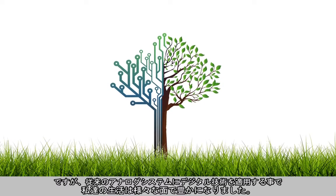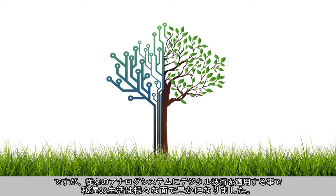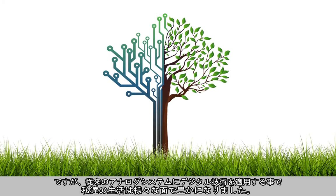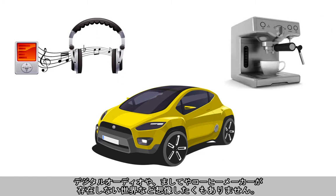It's an analog world out there. Things we see, the way we hear, the things we interact with by touch are not made of ones and zeros. That being said, the application of digital intelligence to traditional analog systems has enriched our lives in ways we don't often think about. Imagine what life would be like without anti-lock braking systems, digital audio, or heaven forbid, fully automatic coffee makers.